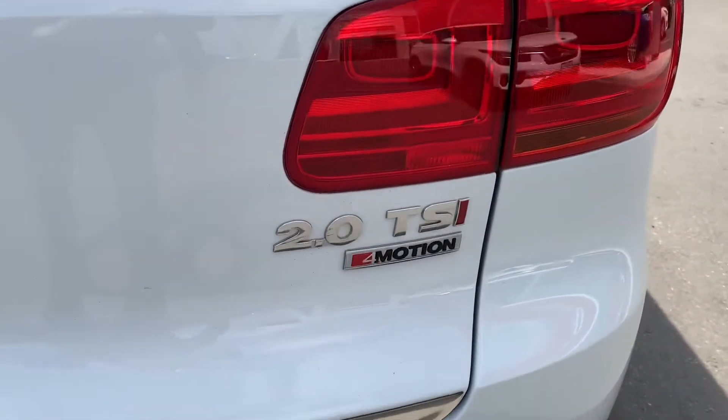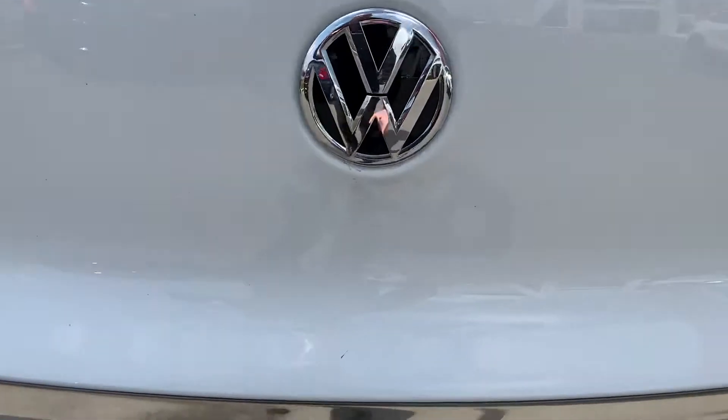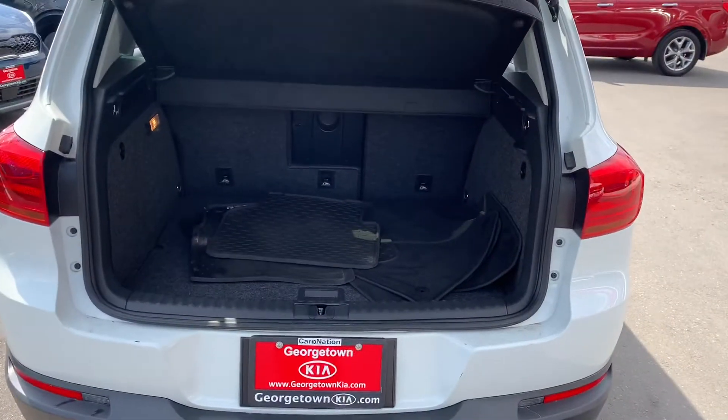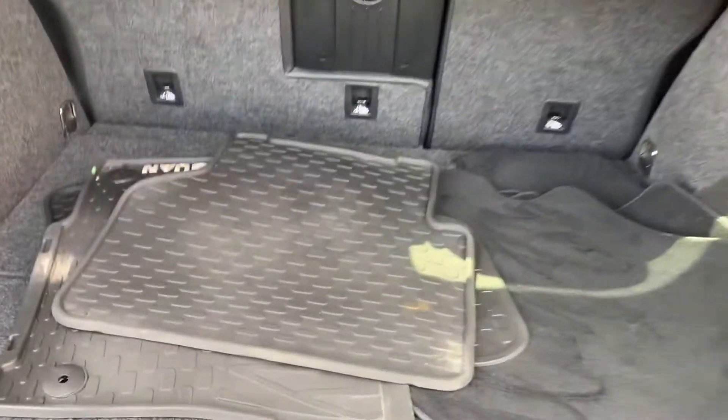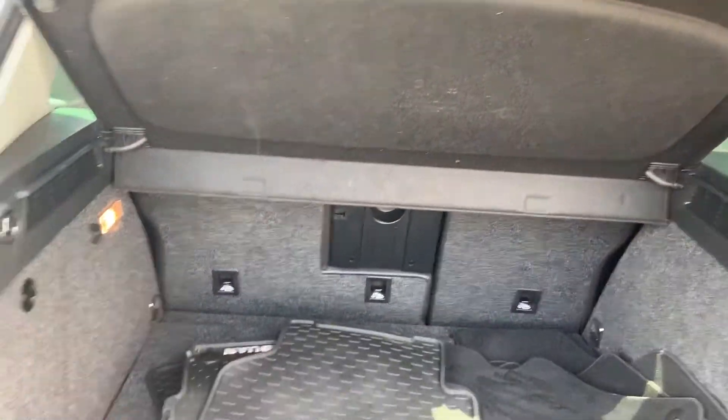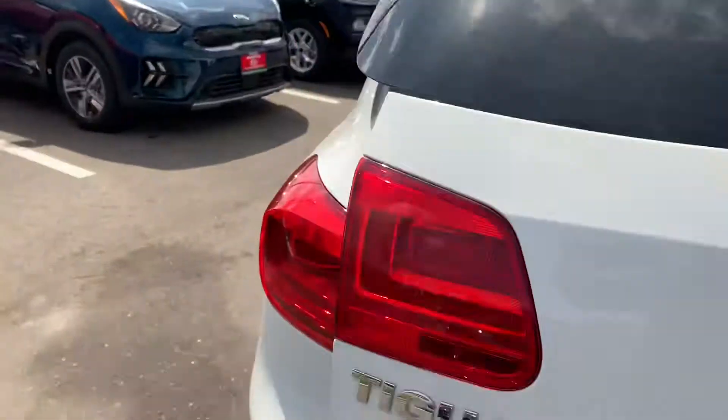As you can see, it's got the 2.0 and the 4Motion all-wheel drive system. Very easy to open. You've got a nice set of Tiguan weather mats as well as the original cloth that came with it. It does have the privacy shield, and the seats will fall down on a 60-40 split.